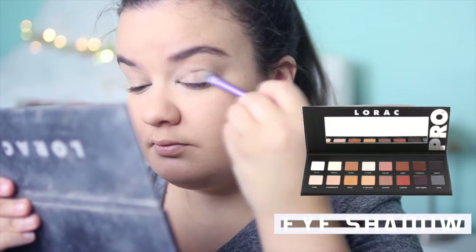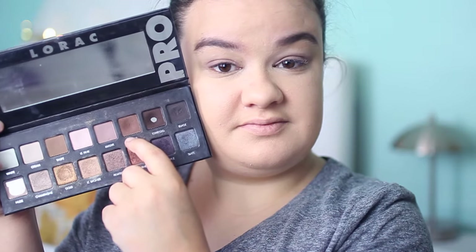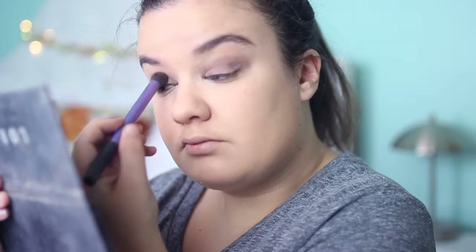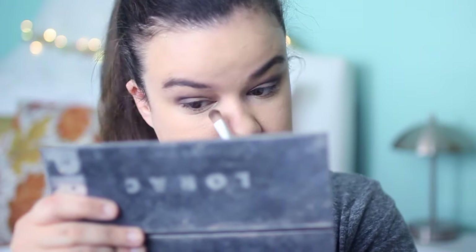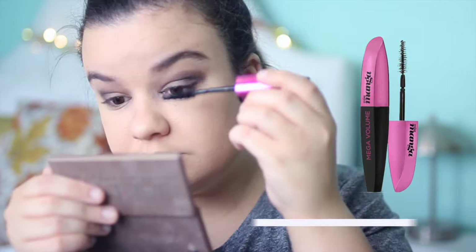Moving on to my eyes, I'm using my LORAC Pro palette. I'm first taking the shade called Mauve — a really pretty matte color for fall. For the crease I'm taking Sable and putting that in the crease and on the outer corners, blending until I cannot blend anymore. I'm also taking Espresso, a really dark brown, and putting that in the outer corner for a darker look.